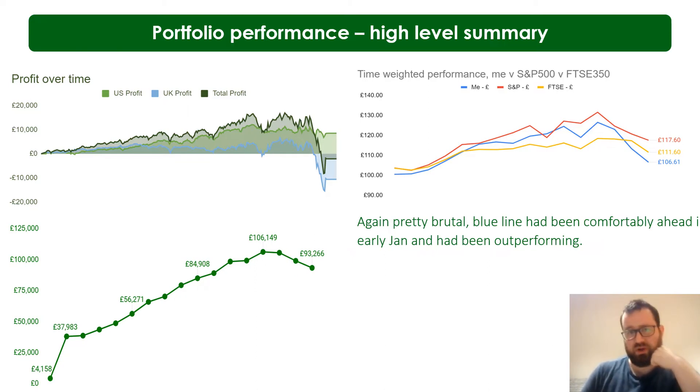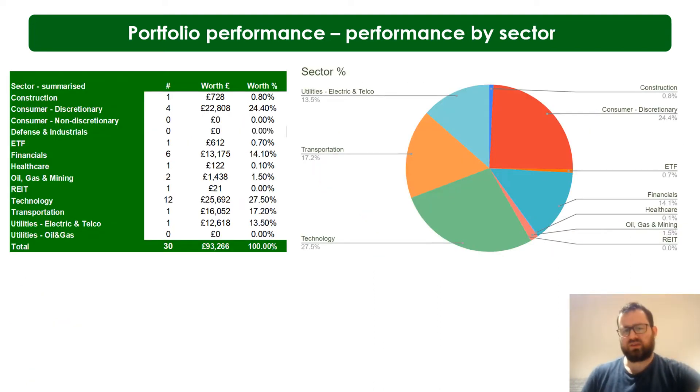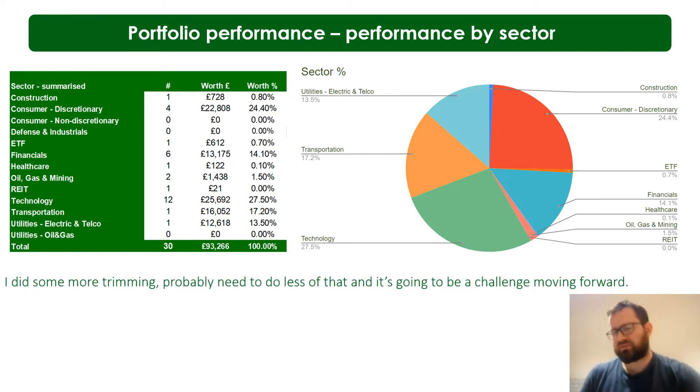Bottom left is my overall portfolio value by month — £93,266. This has gone down quite a lot. I am adding money but not a huge amount between January and March — partly because me and my wife treated ourselves to an anniversary holiday, and also we're saving for when the tax year starts again so we can put everything into ISAs. We have added a couple of thousand over the last few months. The bottom left shows the impact of what's been happening with the trading position.